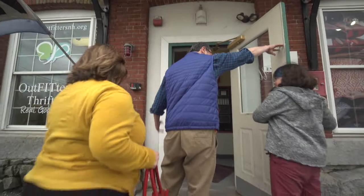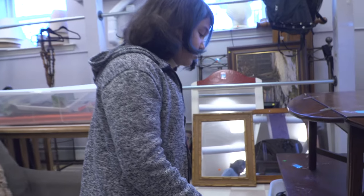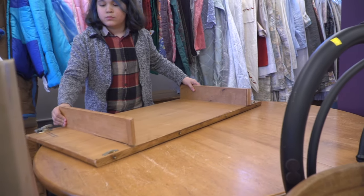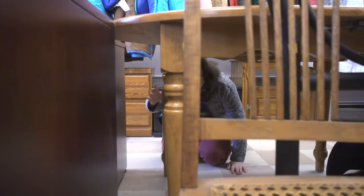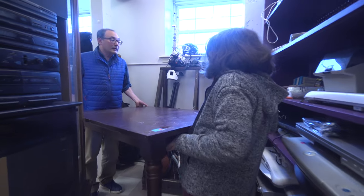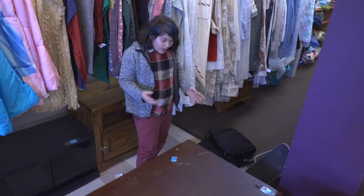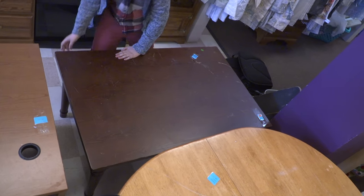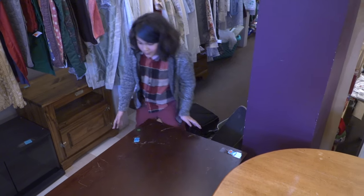We have a thrift store — Outfitters thrift store. I'm looking for a table. This table looks pretty nice. It's a good size but it might be a little too low to the ground. I think it's really good, but I'm not a big fan of the round shape. This table is a rectangular table — I really like the size of it, but it's a little too short. So my option would be to take the legs off this table and move them onto this one.